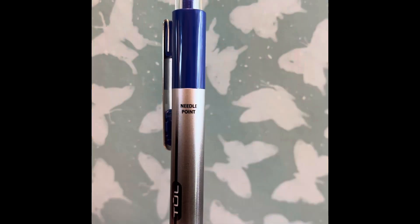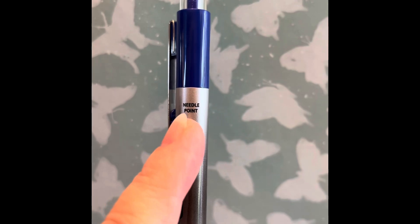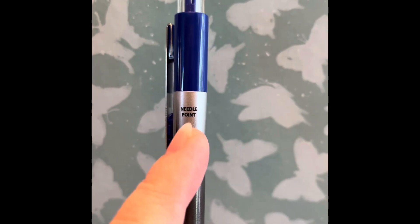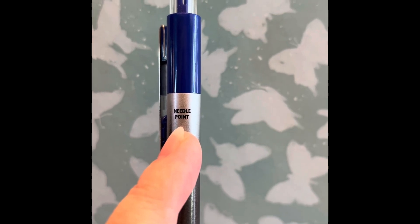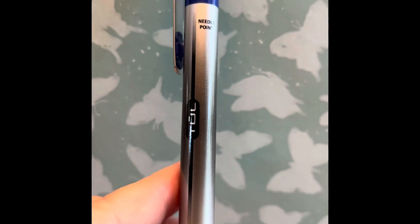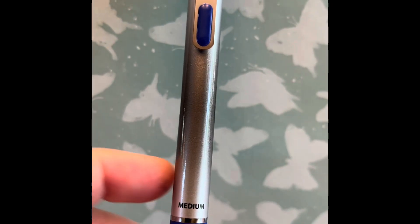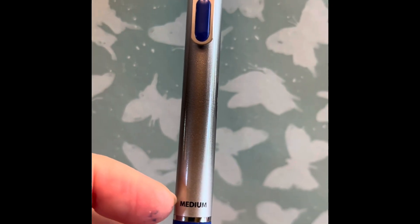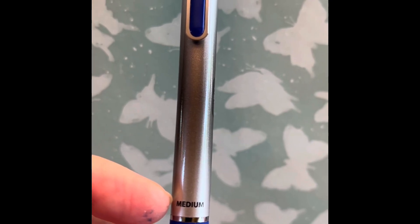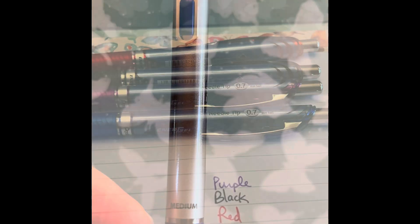Let me show you one other thing particular to the TUL pen. It does tell you on the pen whether it is a needle-point pen, so if you have them mixed up in a basket you can always find your needle-tips. It will also tell you what size point — it says medium, which in the TUL is a .7, versus .5 which will say fine.